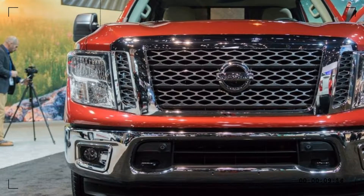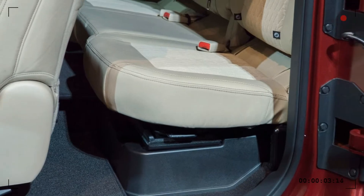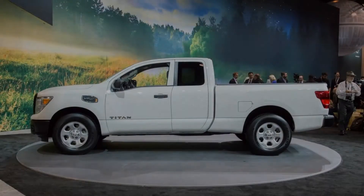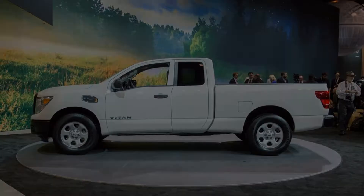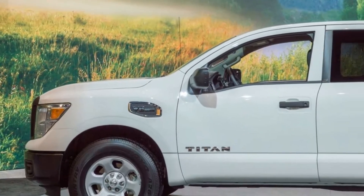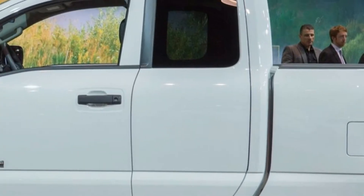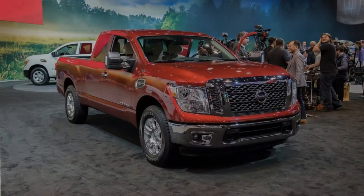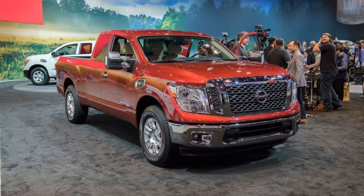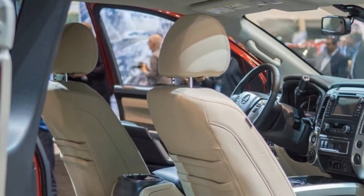The half-ton Titan King Cab comes with one bed measuring 6.5 feet in length. Its max towing capacity is 9,420 pounds and its max payload capacity is 1,640 pounds. The only engine on offer is a 5.6-liter V8 with 390 horsepower. The base price of the King Cab is only a few thousand more than the single cab Titan, which starts at $29,580.